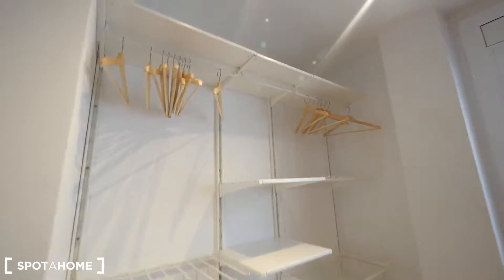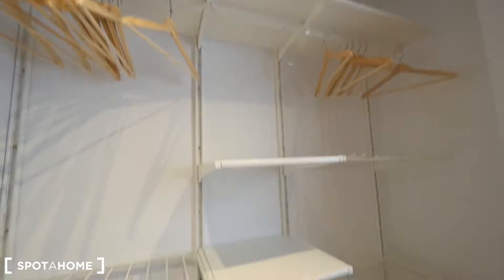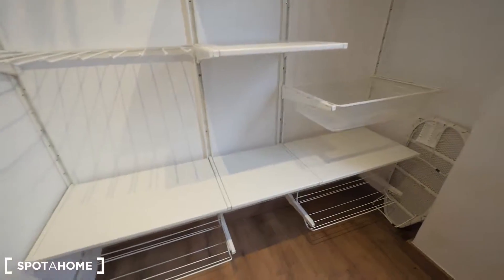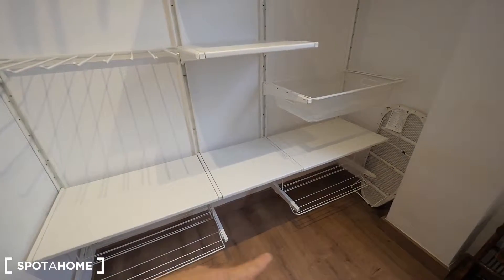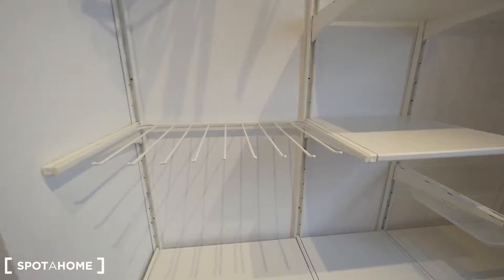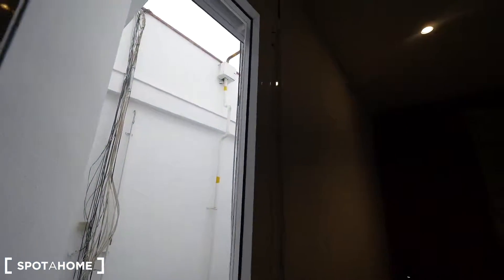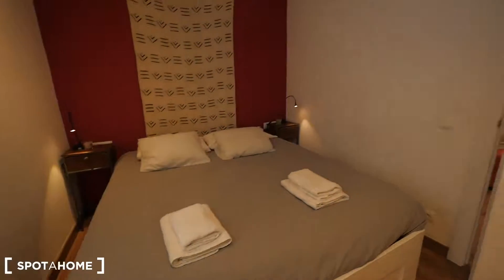We have an opening wardrobe with doors, a rack, some shelving, and space at the bottom to leave your shoes. There's also an iron board over there, and a window that looks into the interior patio. It's not that noisy like the street.